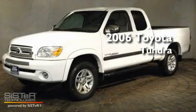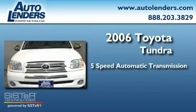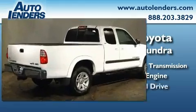This is a 2006 Toyota Tundra. This truck has a 5-speed automatic transmission, a 4.7-liter V8, and 4-wheel drive.